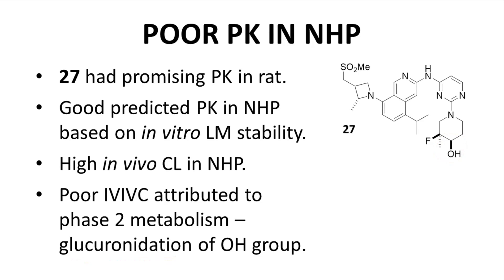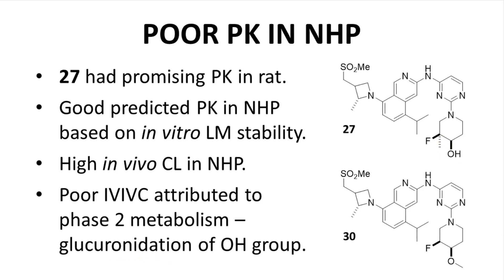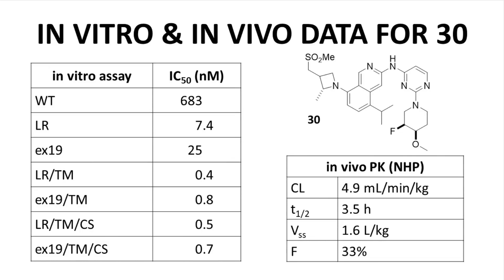The medicinal chemistry group performed a number of modifications around the alcohol, adding small alkyl groups and introducing additional fluorogroups around the ring. In the end, the best solution was capping the alcohol as a methyl ether to give compound 30. Compound 30 showed much reduced glucuronidation. Other compounds were explored, but compound 30 had the best balance of potency, efficacy, PK, and selectivity.